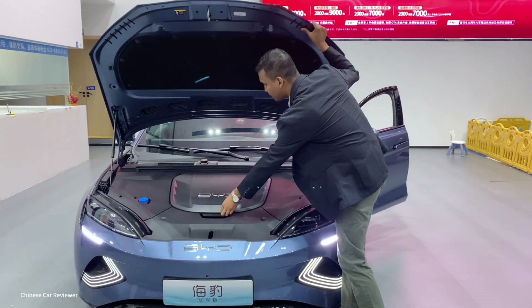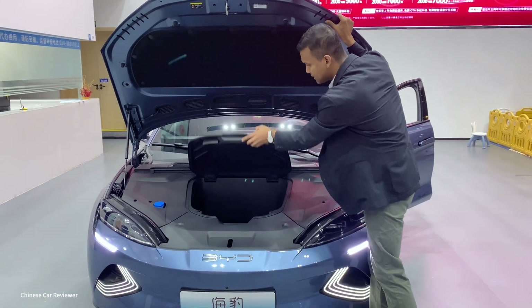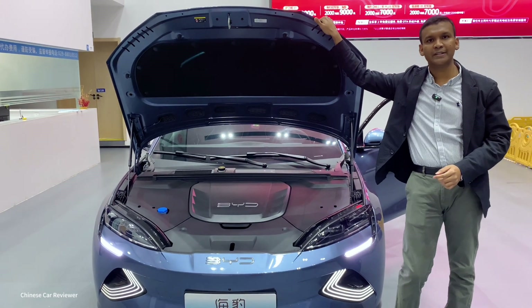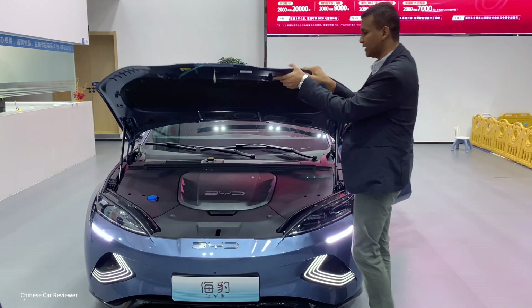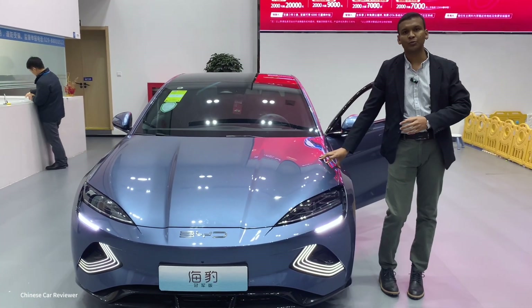At the front we'll get around 50 liters of storage capacity. This is the full electric version, and the vehicle has a 61 kilowatt or 82 kilowatt battery pack.